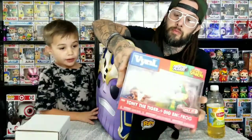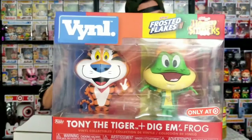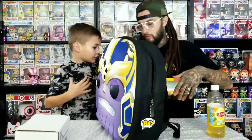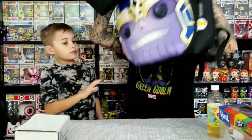Here's the first thing we picked up today. This is pretty cool - it's the vinyl pack of Tony the Tiger and Dig'em Frog. They make the pops of both of these if you didn't know, but we can't afford the Tony the Tiger pop - it's expensive. We got the 10-inch one. The cereals are Honey Smacks and Frosted Flakes. This is the first vinyl pack we got - oh no, we have the Freddy Krueger and Jason one too. This one came with the backpack.